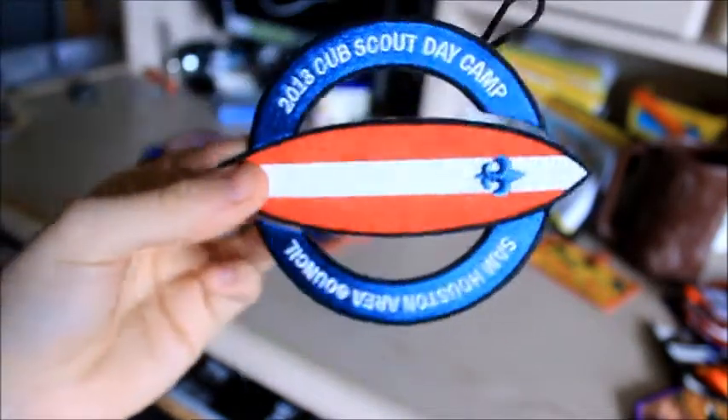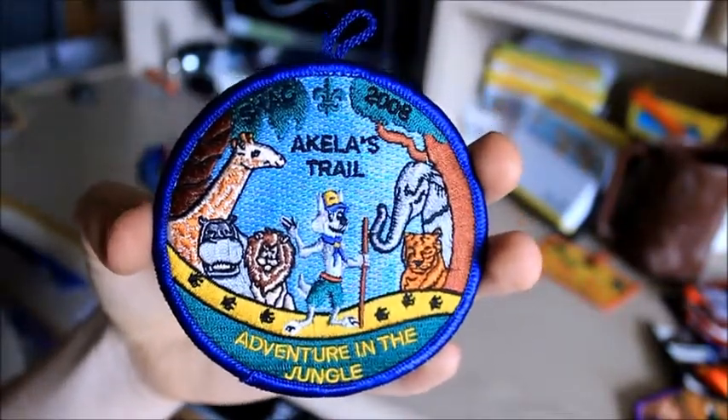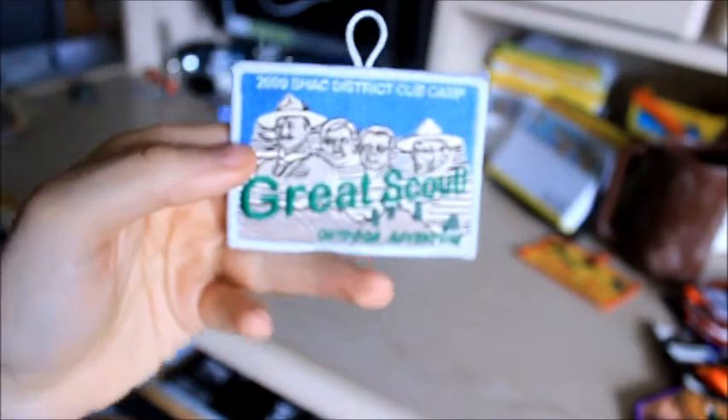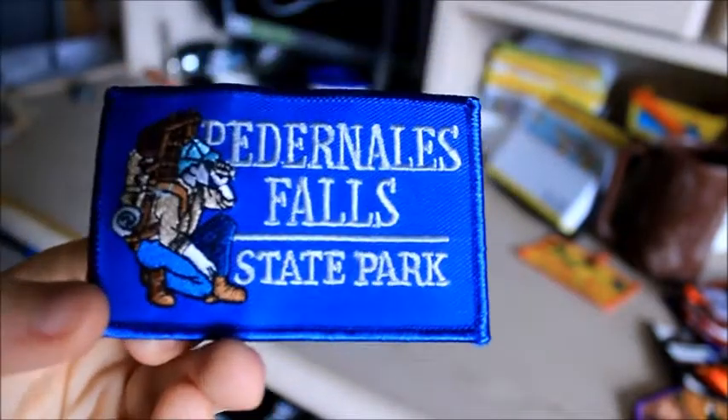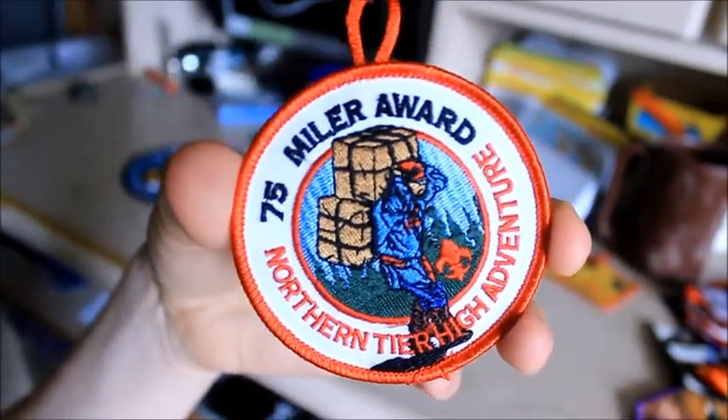Here's another one of those patches — I have a couple of these and I really like them. Here is — I don't know what this one is, this must have been a Weedlo's Woods patch. Here's another Day Camp patch I showed you already. Pedernales Falls State Park. Northern Tier — we paddled 75 miles, so we got that award.